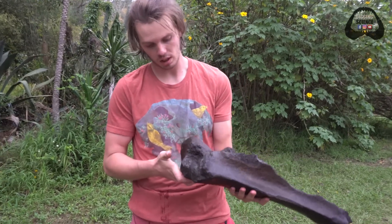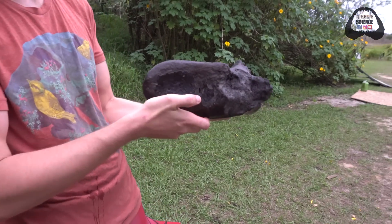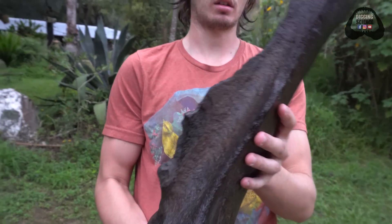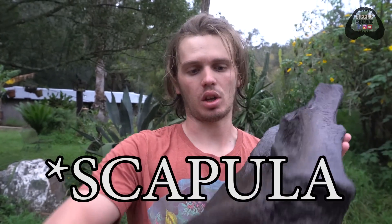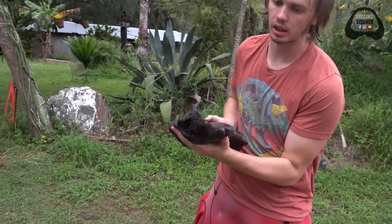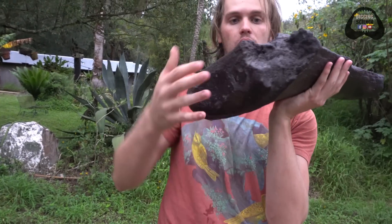That is one of the biggest pieces of mammoth bone I have ever found. I think it might be a fibula — you can see the articulating surface here. Unfortunately that big blocky section got chopped off, but that is a really cool and really big bone.